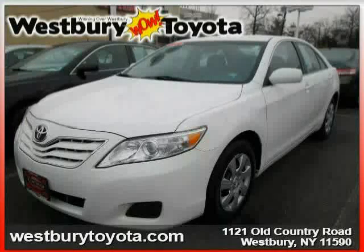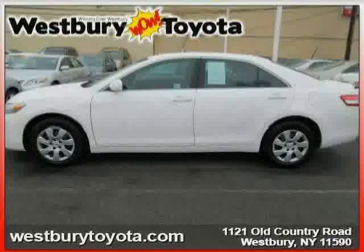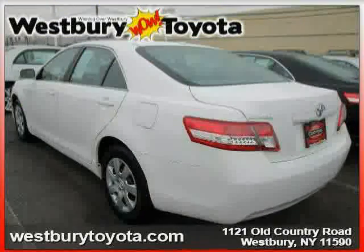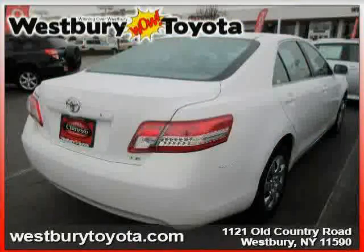This 2011 certified Toyota Camry is equipped with cloth interior, power door locks, CD player, power windows, driver and passenger side airbag, cruise control, traction control, and front wheel drive.